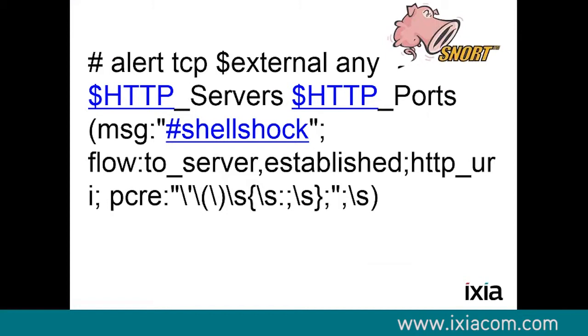How would someone block something like that? At a very basic level, the easiest and fastest way is to write a regular expression. This is a regular expression I wrote to block Shellshock. We can see it's an alert from any external address to HTTP servers — any external IP address to HTTP servers on any HTTP ports, which is typically 443 or 80 depending on whether you use encryption. The message that comes up would be 'Shellshock.' It's a flow to the server that's fully established in the socket, and it's in the HTTP URI with a Perl-compatible regular expression to match. We make it a security event if and only if this criteria is matched — that event could be logging it, blocking it, whatever your system is set to.